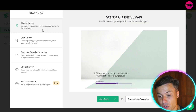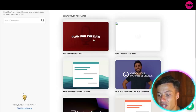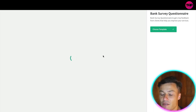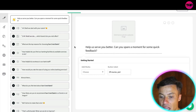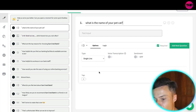To start any of these, you can either begin from blank or browse templates. For example, clicking on chat survey templates brings up a range of options to choose from — very cool. One example is a bank survey questionnaire. You simply choose the template, then go through and create your survey, uploading whatever image you want and customizing each question — for example, asking something like 'What is the name of your pet cat?'